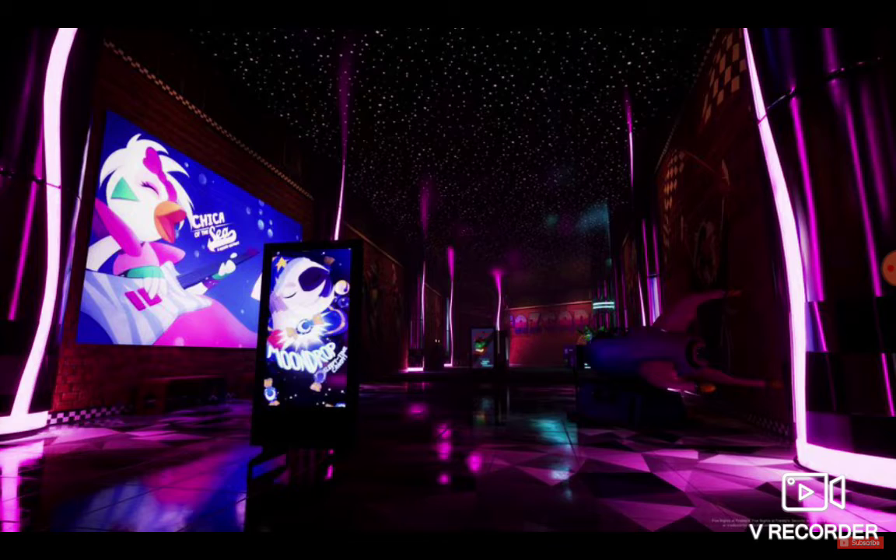Chica of the sea — how is she surviving underwater? She's an animatronic. Maybe if she's waterproof then that would make sense, but how is Glamrock Chica not electrocuted? Besides that, this looks really, really cool. And I kind of like the name Moondrop — it sounds pretty, pretty cool.